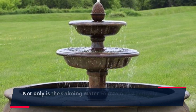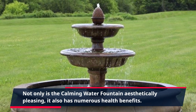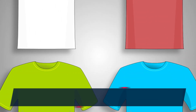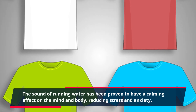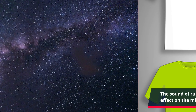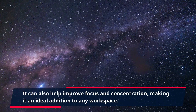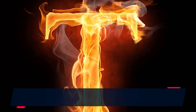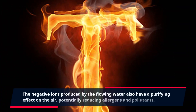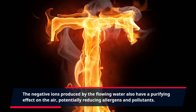Not only is the Calming Water Fountain aesthetically pleasing, it also has numerous health benefits. The sound of running water has been proven to have a calming effect on the mind and body, reducing stress and anxiety. It can also help improve focus and concentration, making it an ideal addition to any workspace. The negative ions produced by the flowing water also have a purifying effect on the air, potentially reducing allergens and pollutants.